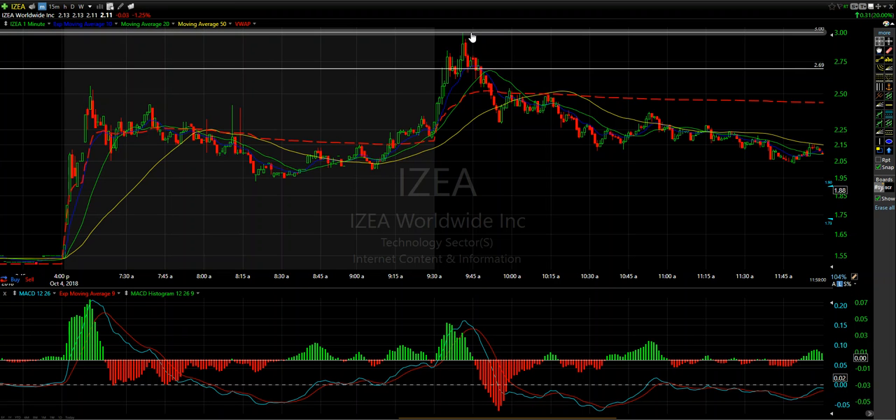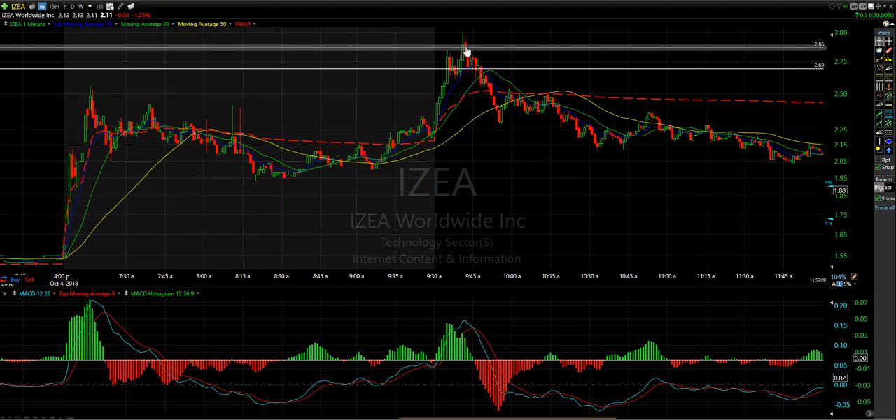It hit a high of three dollars, but the actual target I was hitting was closer to about 2.85–2.86, which was a prior level of resistance on the daily chart from months ago. Price action gravitated right to that level. Before I could pull my target off, this thing ran through and hit me out. Based on the size I was trading IZEA, I only held this for about six or seven minutes — a marvelous trade, getting in at 2.69 and out at about 2.86.